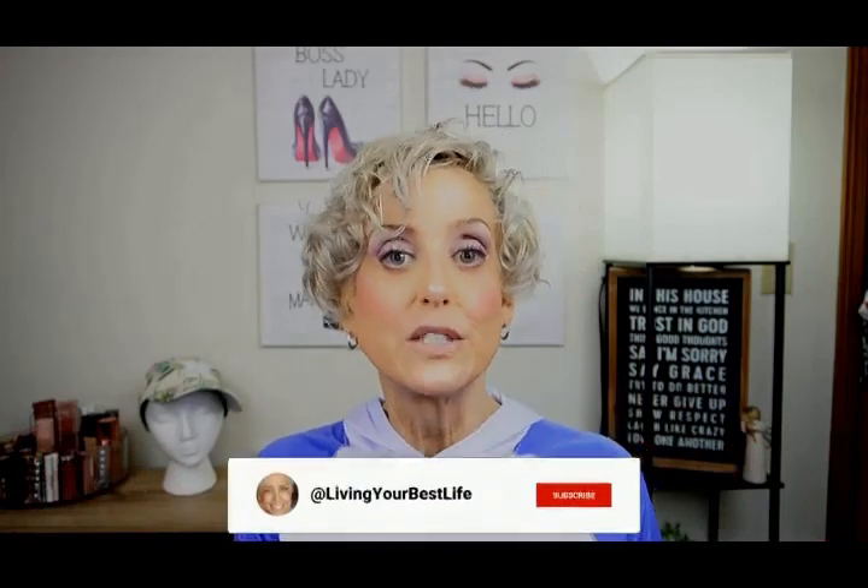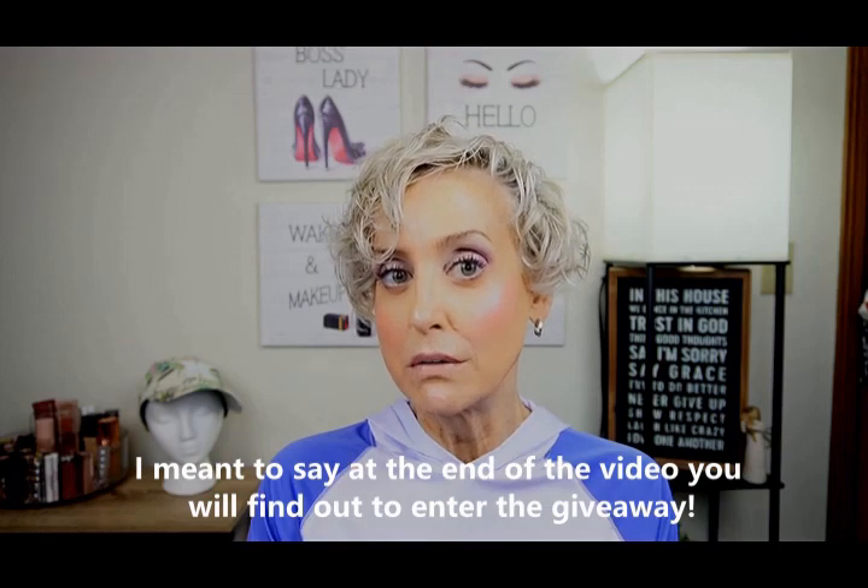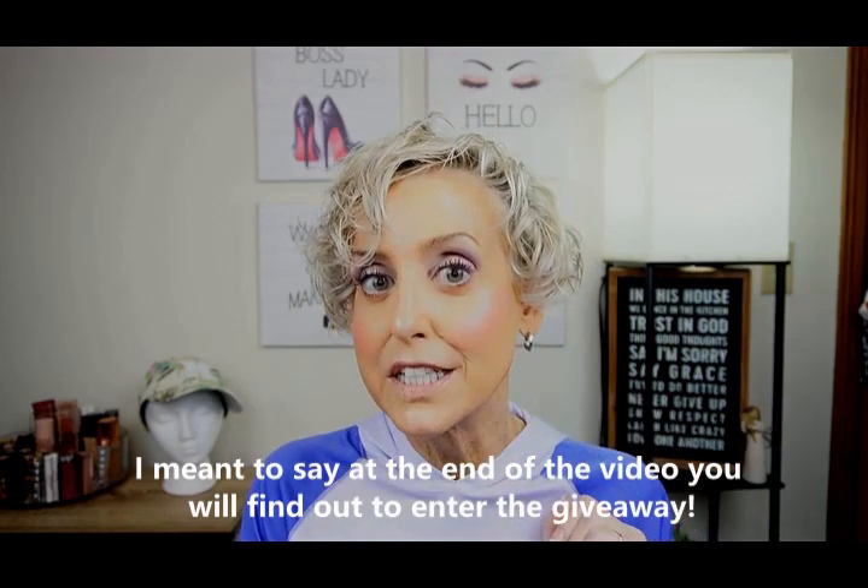Did I say there's a giveaway? There is a giveaway and it's worth $273! Before we get into all the wonderful products, please be sure to subscribe to my channel. Click that little bell right next to it so you'll be notified of all my future uploads. Please give me a thumbs up — that does help my channel grow. At the end, you will find out how to enter the giveaway. So let's get going.